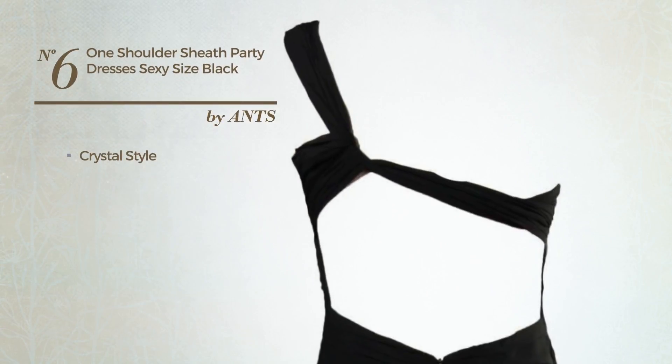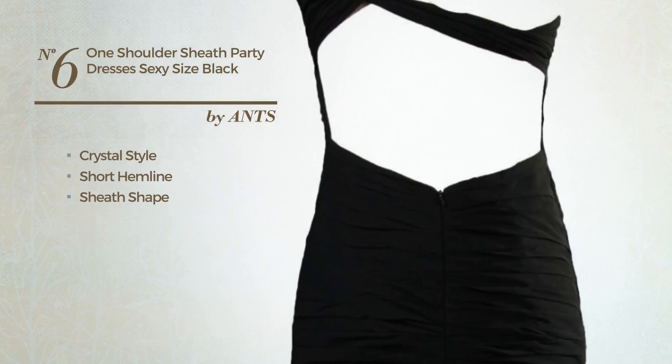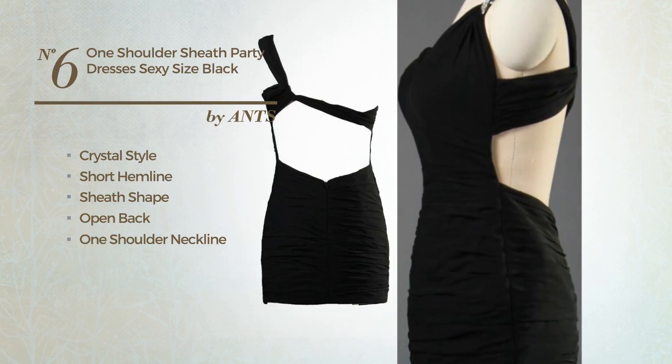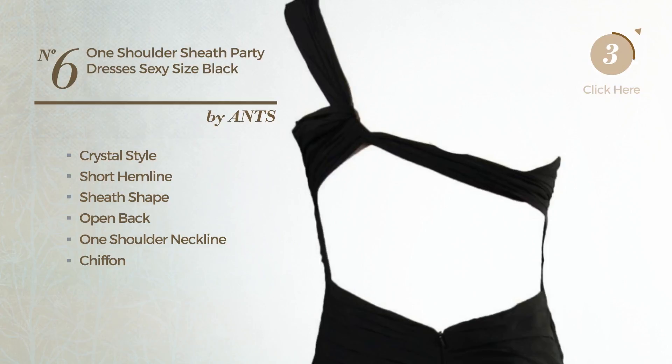Number 6. A synthesis of crystal and sexy in this short hemline sheath dress, featuring an open back with a one-shoulder neckline, produced with quickly drying chiffon, accentuated with pleats. Available uniquely in this color.